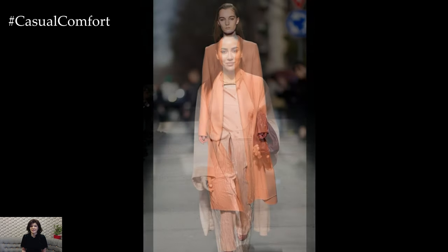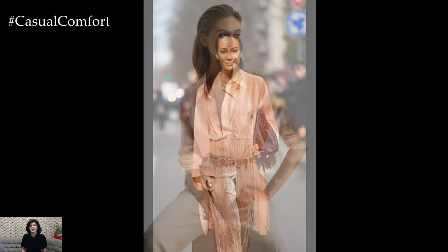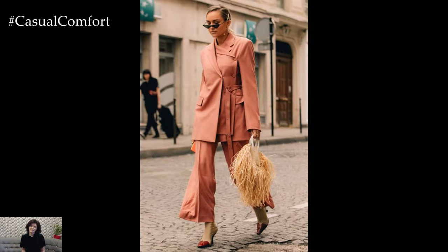When styling a peach outfit for 2024, consider the season and the occasion to create a look that is both stylish and appropriate. In spring and summer, embrace the light and airy qualities of peach by opting for flowy fabrics such as chiffon, silk, or linen. A peach maxi dress adorned with delicate floral patterns or subtle embellishments exudes effortless elegance for outdoor events or garden parties.